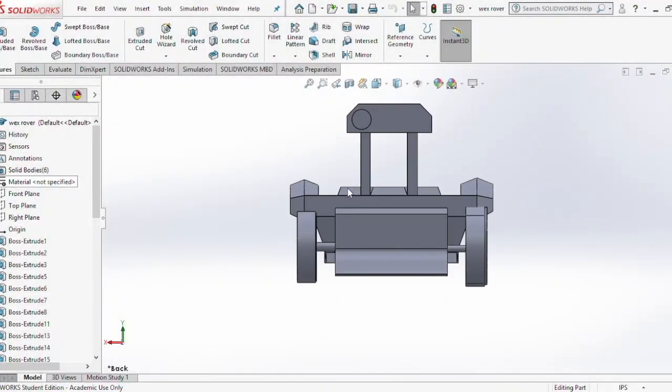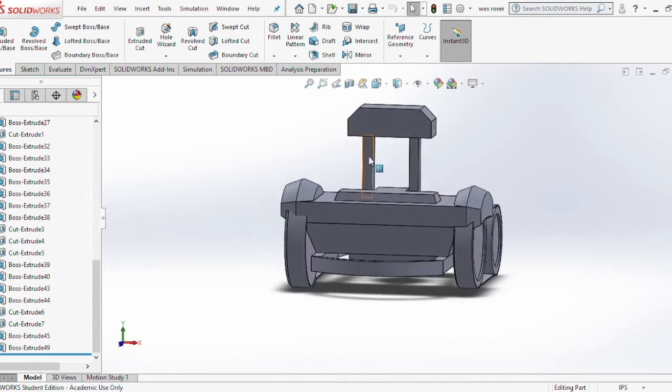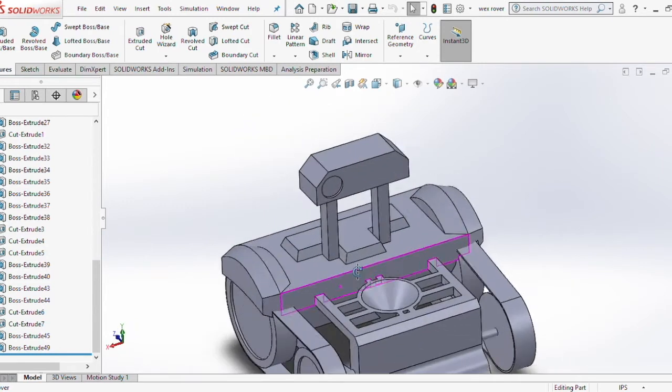We then proceeded to make a computer aided design, or CAD model, of our robot concept. This encompasses all of our research in this project, including sustainable electricity, robot sensors, and existing missions into Mars.